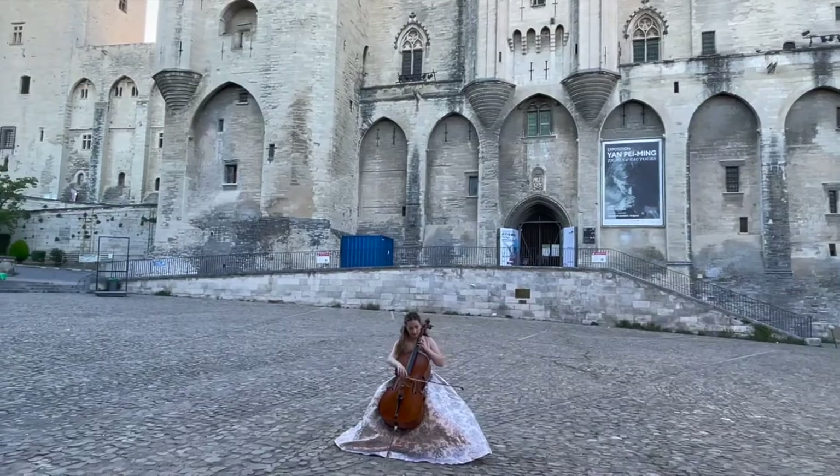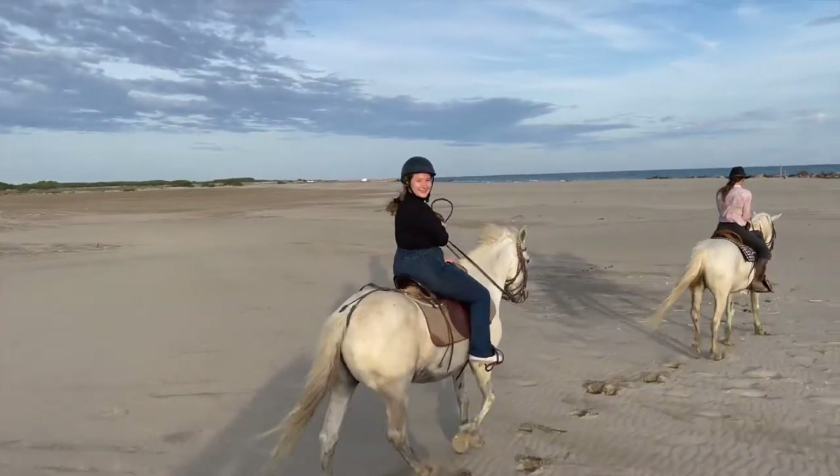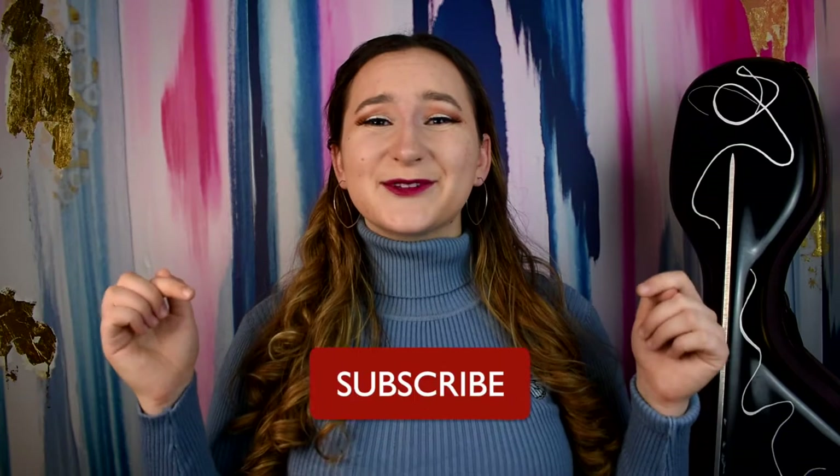What's up guys, it's Zoe Daphne. For those of you who don't know me, I'm a traveling cellist based in New York City who loves to find adventure one song at a time. If you love music and travel, please make sure to subscribe so you don't miss the next video.